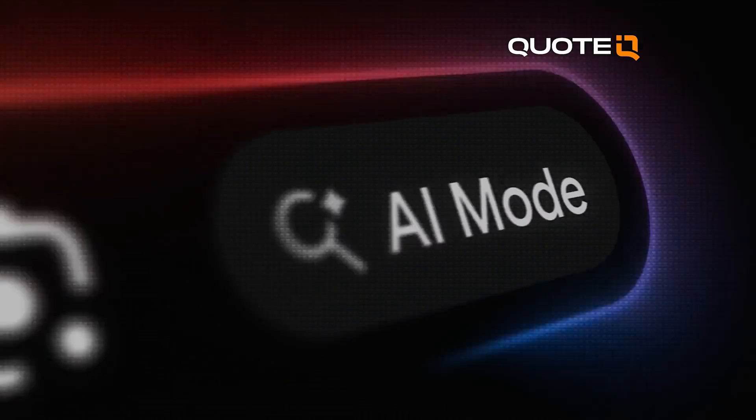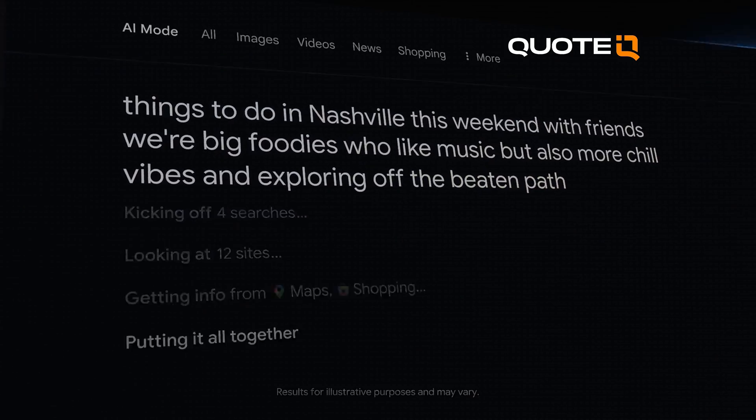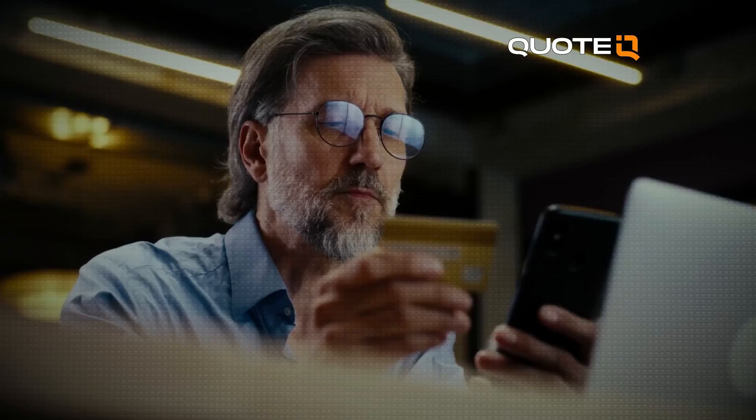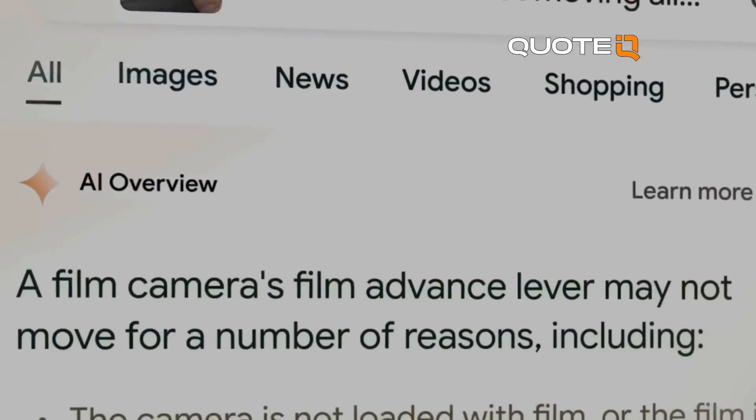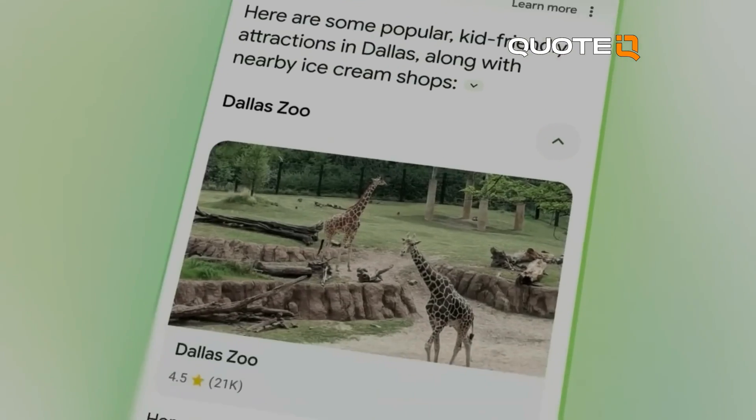If ChatGPT, Google AI Overview, Claude, or Grok can't find your business, your customers probably can't either. There are a bunch of little hacks that you can do that are going to help increase your customer's ability to find you. We have to take every opportunity and leverage everything at our disposal to outrank our competitors and rank higher on AI, especially on Google AI Overview.